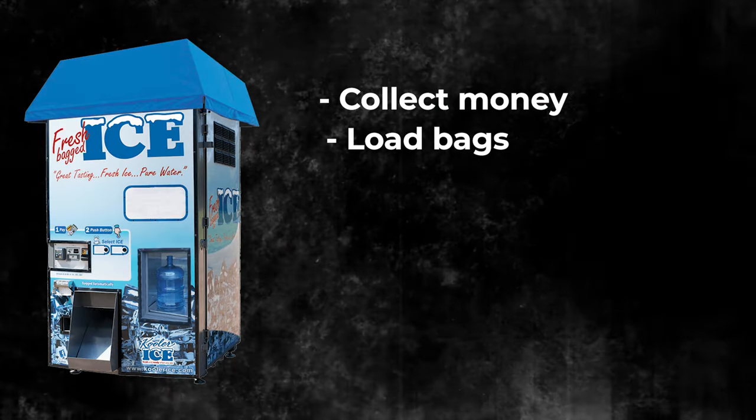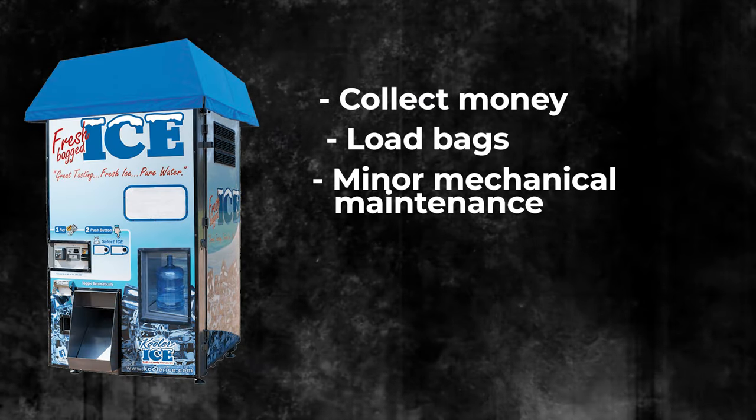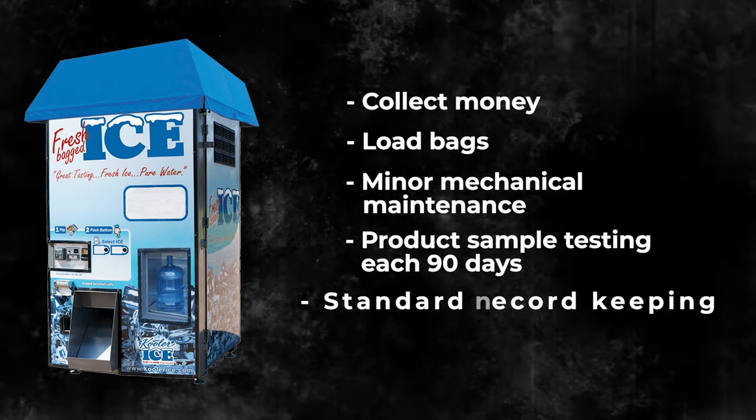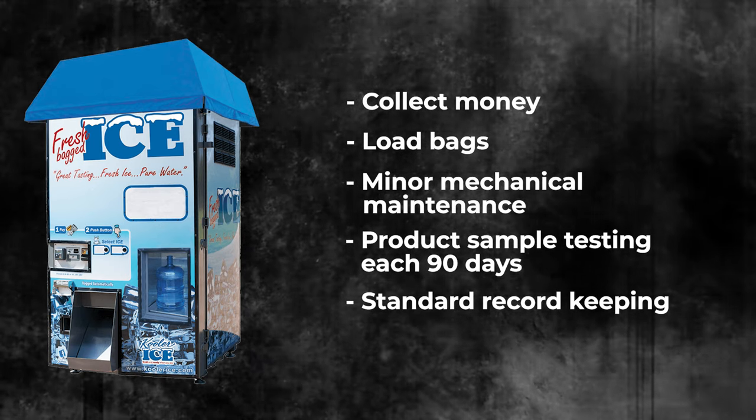You'll also collect cash and coins if you accept them, and load bags into the machine — pre-bagged ice is a better service for customers than having them stick coolers underneath. You may need to handle minor mechanical maintenance if something gets jammed, but many machines now operate via phone and tell you exactly what's wrong. Every 90 days you have to sample the water and send it to a testing facility, and you'll also need to do standard record keeping.